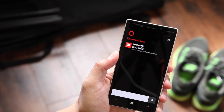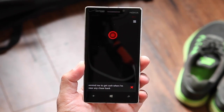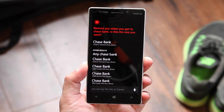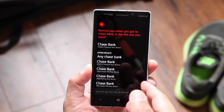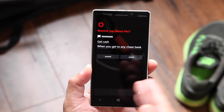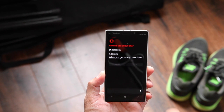Let's try another one. Remind me to get cash when I'm near any Chase Bank. Cortana replies: Remind you when you get to Chase Bank — the closest one's on 3528 East Tremont Avenue in the Bronx. I click on 'any Chase Bank' and now Cortana will remind me whenever it's near any of those search results — any Chase Bank. I go ahead and click Remind.